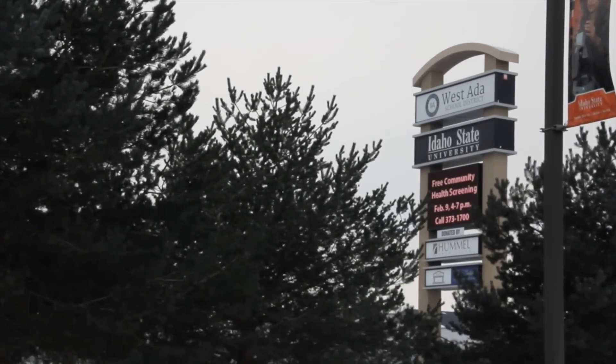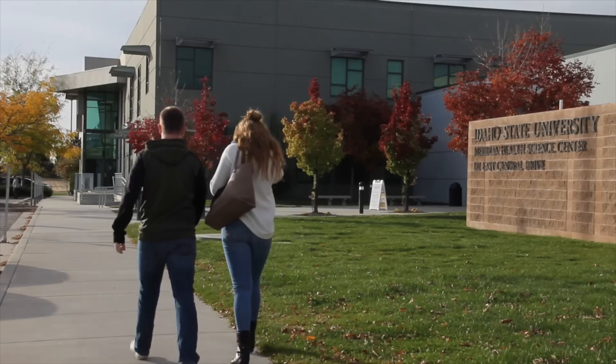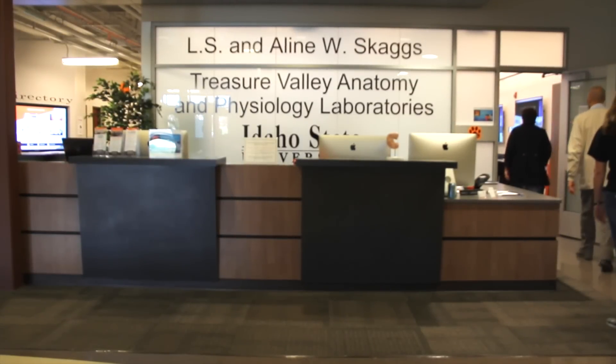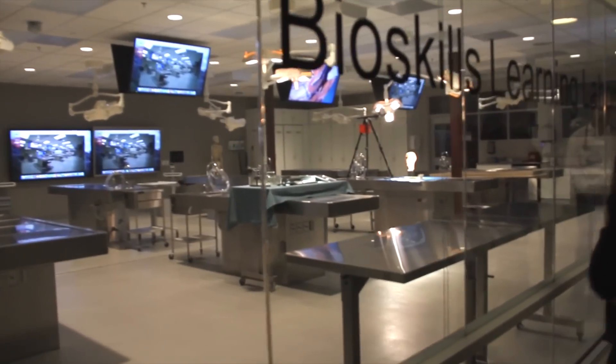Nestled next to the hustle and bustle of Interstate 84, you'll find a space that has become an education and economic force to be reckoned with. Idaho State University's Treasure Valley Anatomy and Physiology Laboratories house cutting-edge technology that's capturing the attention of students, providers, and businesses.